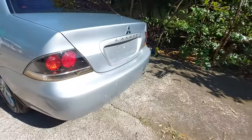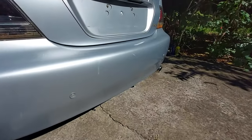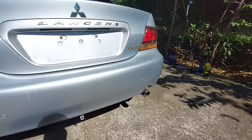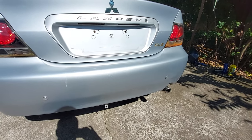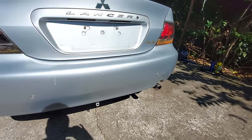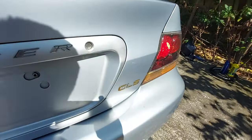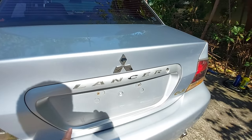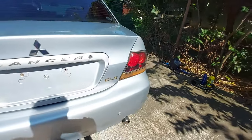There's a rear defogger, mudguards, and two backup parking sensors at the rear — which is actually rare for its class. Even some newer cars today don't have parking sensors. At the back you have the GLS badge, Lancer badge, the plate number housing, and the Mitsubishi logo.